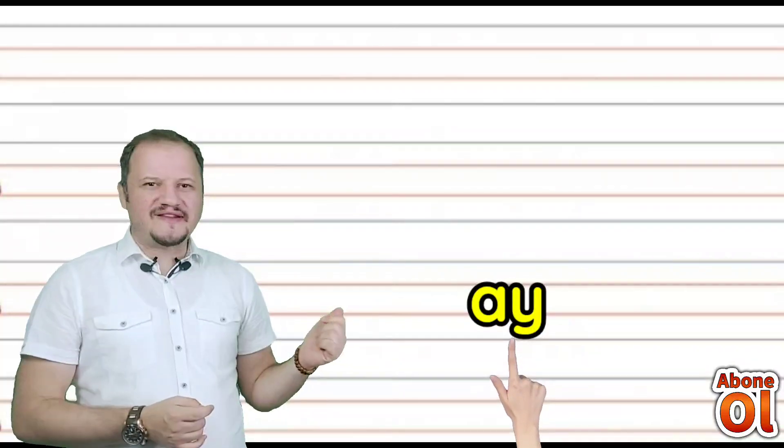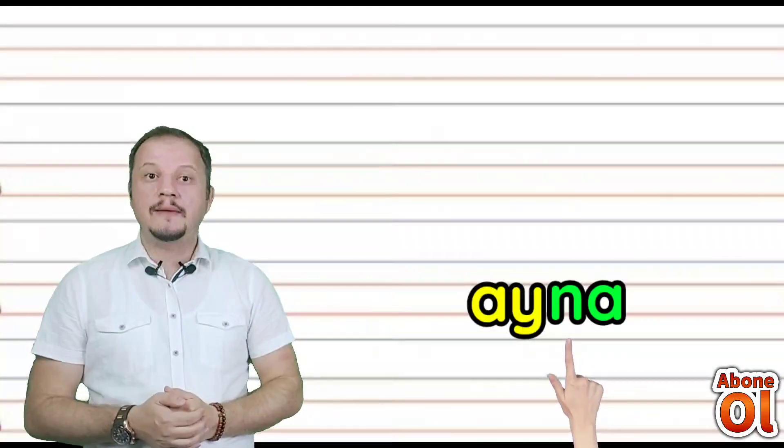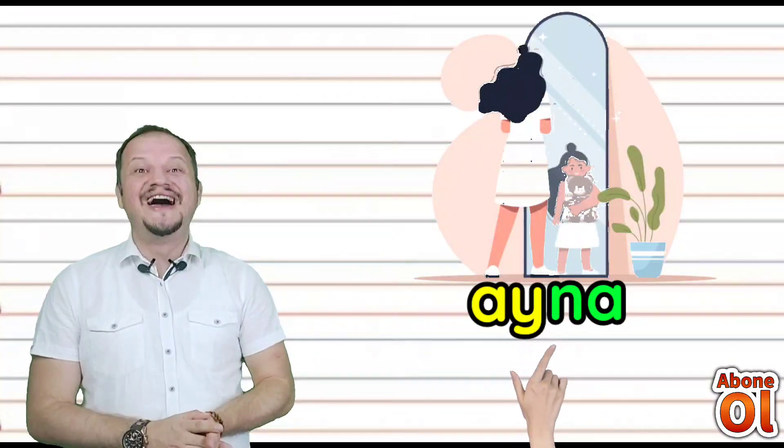Ay hecesini görmekteyiz. Diğer renkli hecemiz Na — birleştirelim: Ayna. Gün içerisinde kaç defa aynalara bakarız değil mi? Ayna.